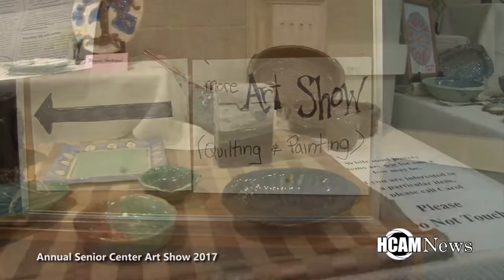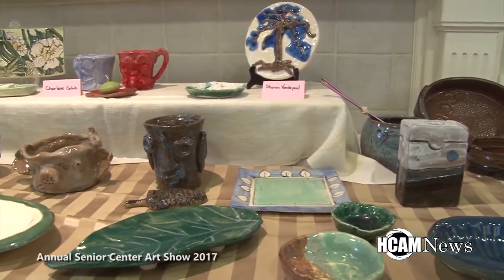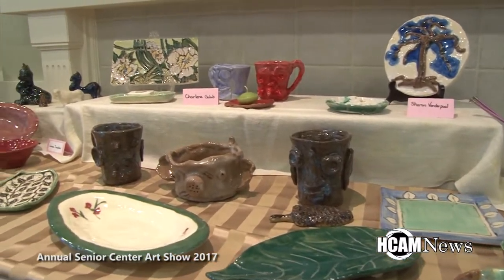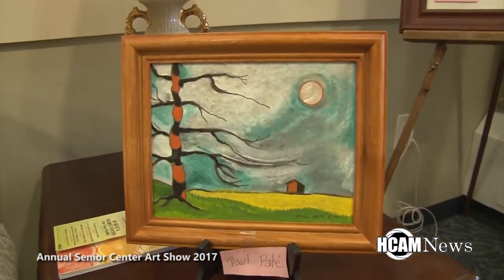The work was on display for public viewing throughout the week and will be for a limited time. Head on over to the Senior Center or give them a call for more details. Here's a look at some of the wonderful pieces of art you can view right now at the Senior Center.